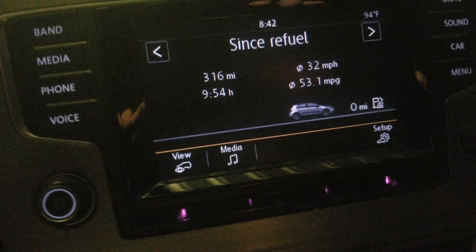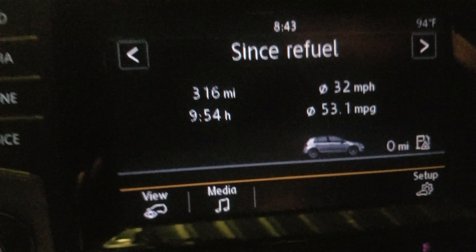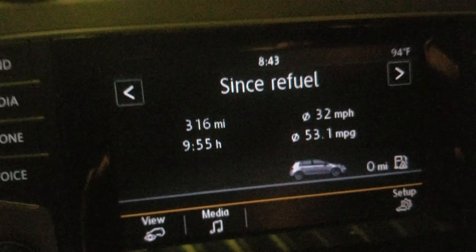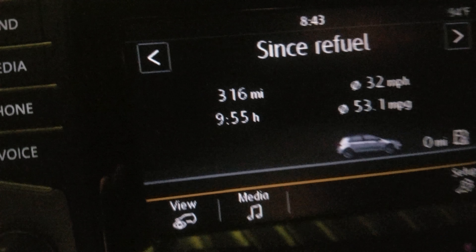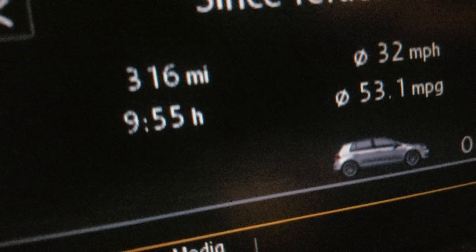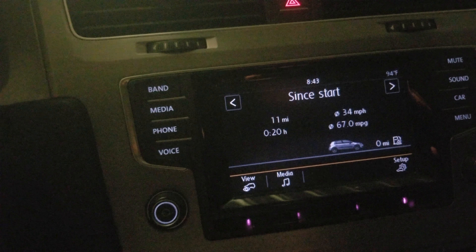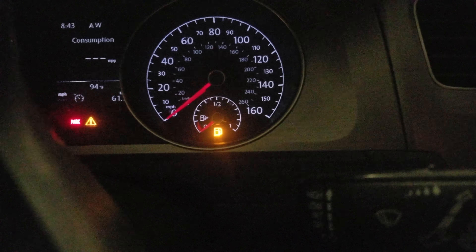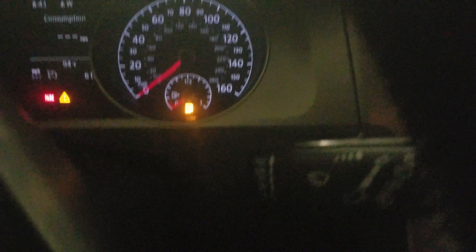I only fill my tank up to halfway — it's less weight, which means you get better miles per gallon. It's a 12.3 gallon tank, so at about six gallons I'm getting 316 miles off the tank. I could probably go another 20 or 30 miles. My gas gauge has been sitting on the E-line for probably the past half a day.